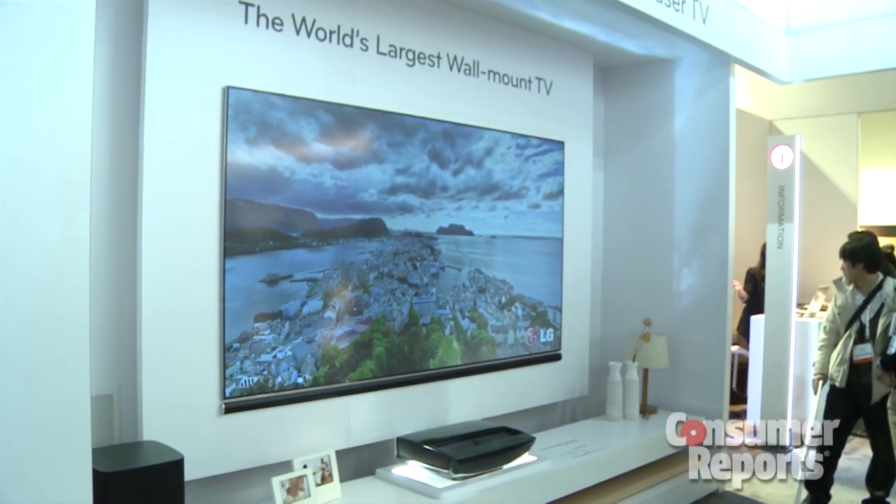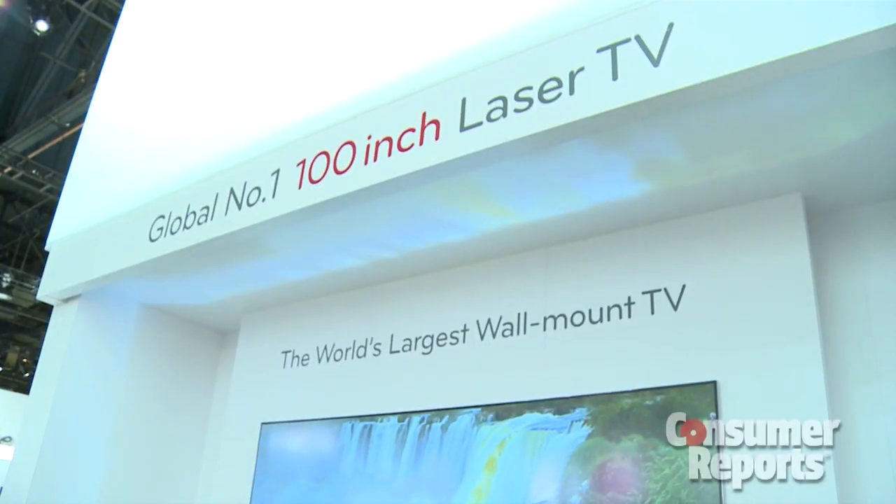With all the talk about Ultra HD TVs and OLED TVs, sometimes you miss some of the other things at the Consumer Electronics Show. One of the things we saw here at LG's booth is a front projection system. It's a 100-inch system, and there's two cool things.